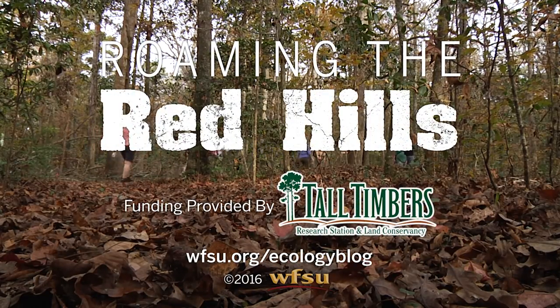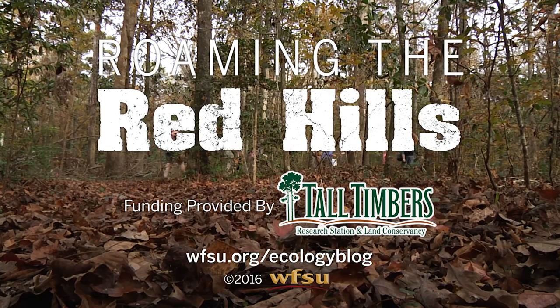Funding for Roaming the Red Hills has been provided by Tall Timbers Research Station and Land Conservancy.